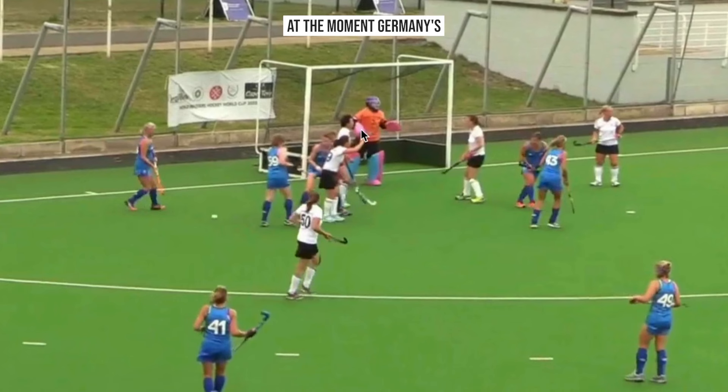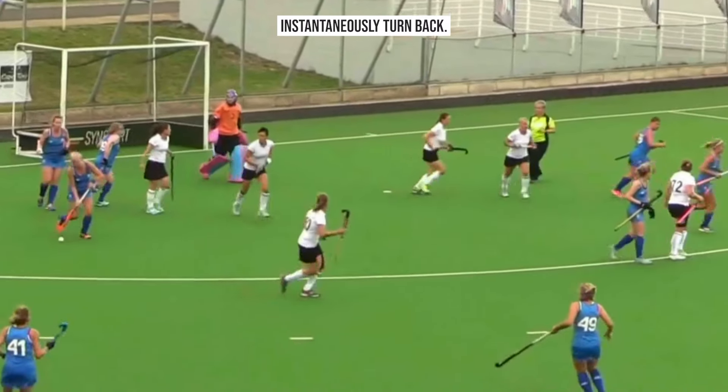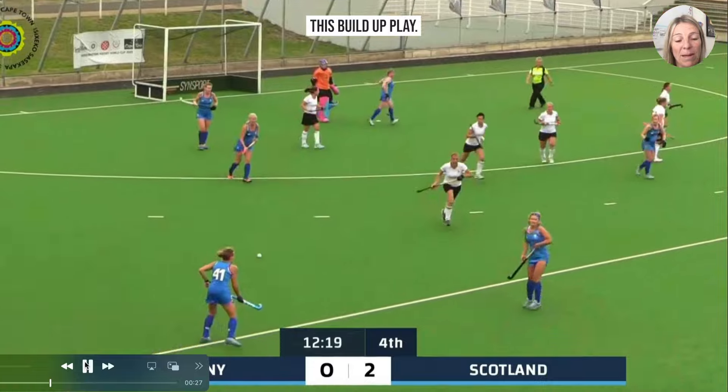At the moment Germany's highest player on the field and number 43 see the decision and pretty much act instantaneously, turning back. We still have some players contesting. The other one to pay attention to is number 49, who is key in this build-up play.